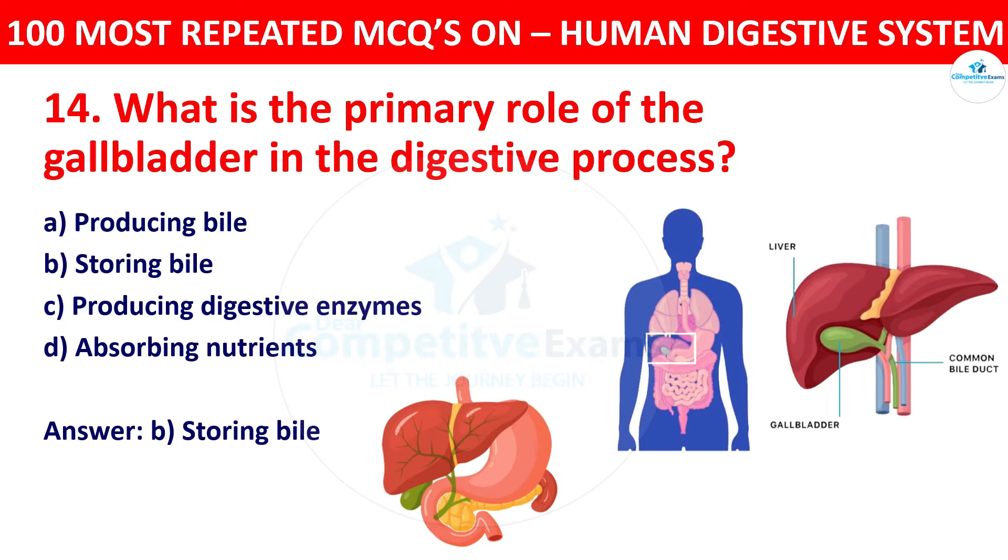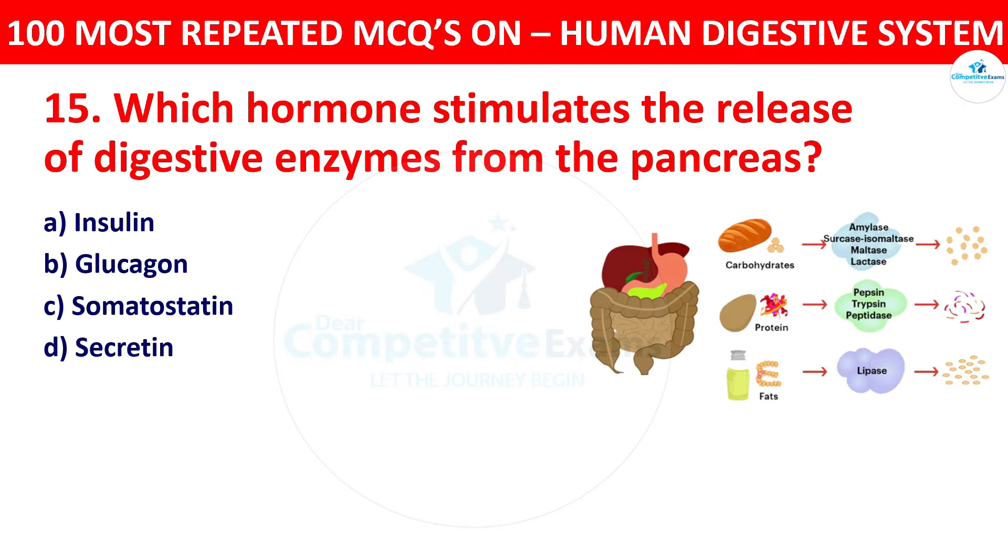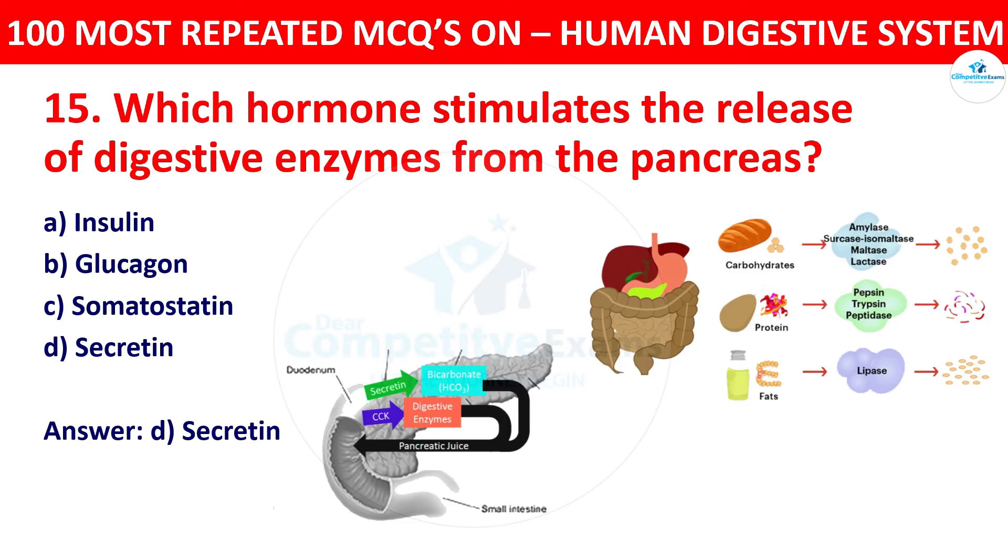Question 15: Which hormone stimulates the release of digestive enzymes from the pancreas? Your options: insulin, glucagon, or secretin. The correct answer is secretin. Secretin stimulates the pancreas to release digestive enzymes in response to the presence of acidic chyme in the small intestine.